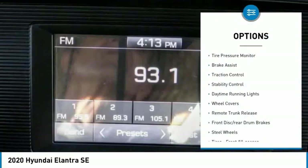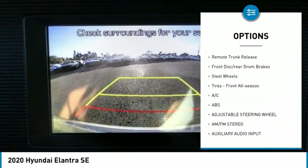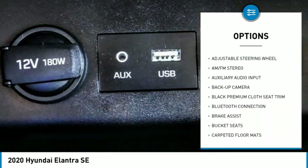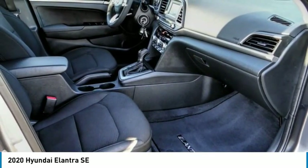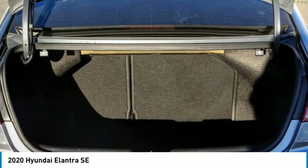Here are some of this vehicle's great options: tire pressure monitor, brake assist, traction control, stability control, daytime running lights, wheel covers, remote trunk release, front disc rear drum brakes, steel wheels, and front all-season tires. This beauty will make even your house keys jealous — drive it today!